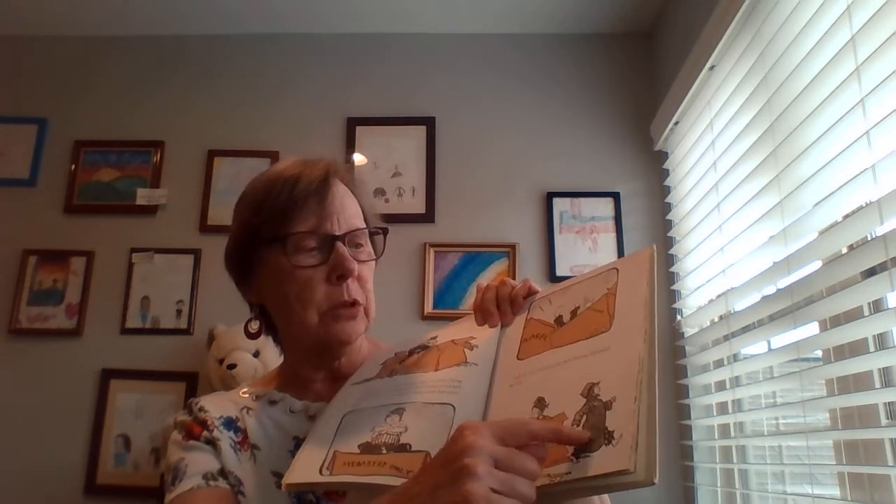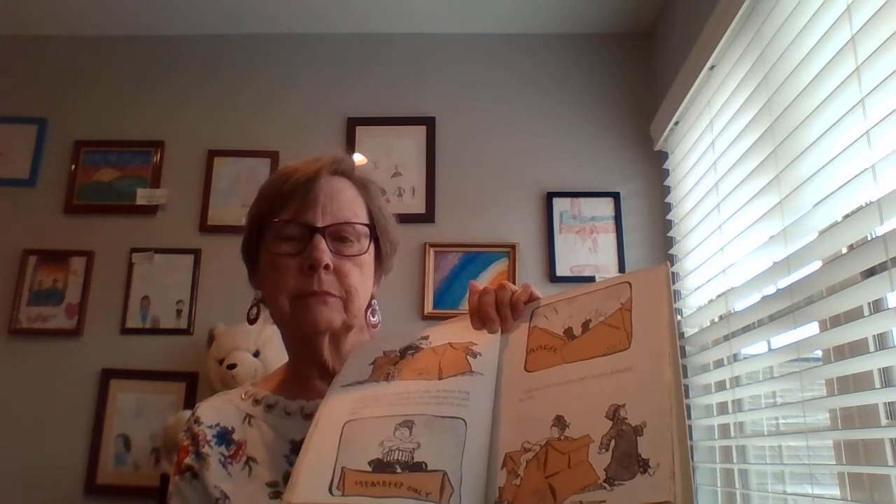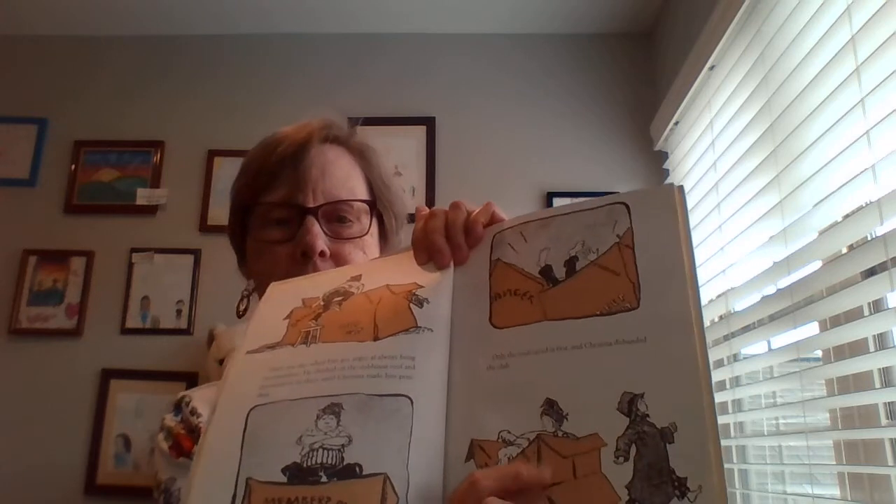Until one day when Fred got angry about always being the vice president, and climbed on the clubhouse roof and promised to sit there until Christina made him the president. Only the roof caved in first. And Christina disbanded the club. She walked away. Look at Fred's face — he looked surprised.